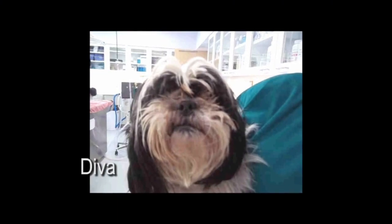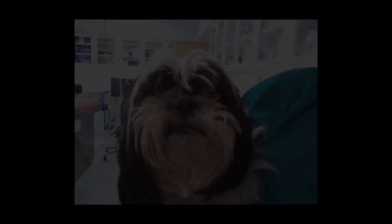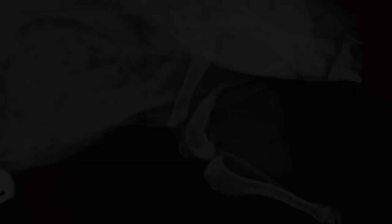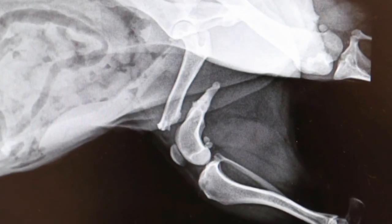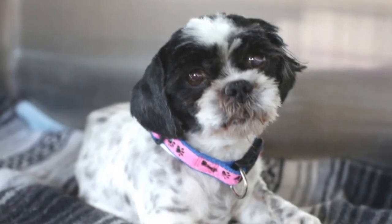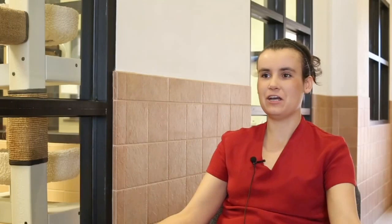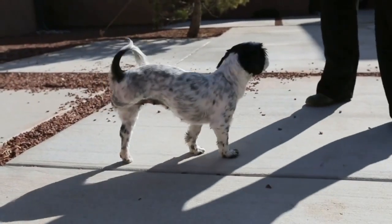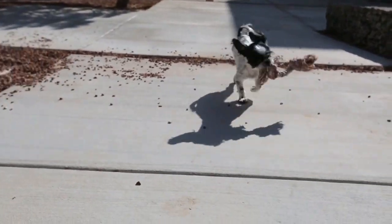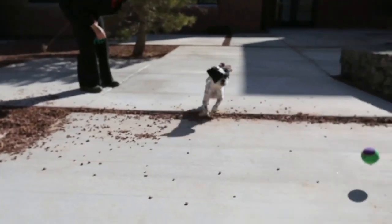Diva came to us dirty and matted. She also had an old fracture of a femur that had never been properly taken care of. She had the option of a chronically painful leg or having it removed so it's no longer painful. We amputated her right rear leg. Just a couple of weeks after surgery, she's completely healed and like a whole new dog — really active, really inquisitive, really friendly towards everyone.